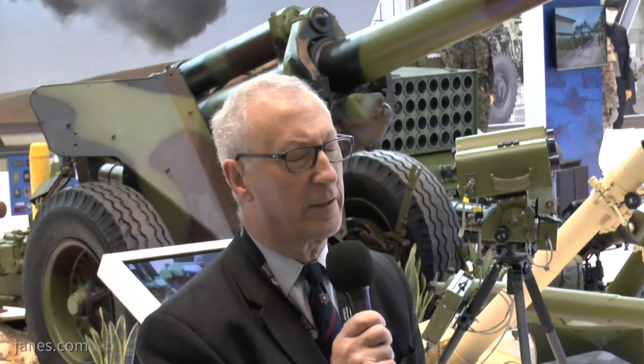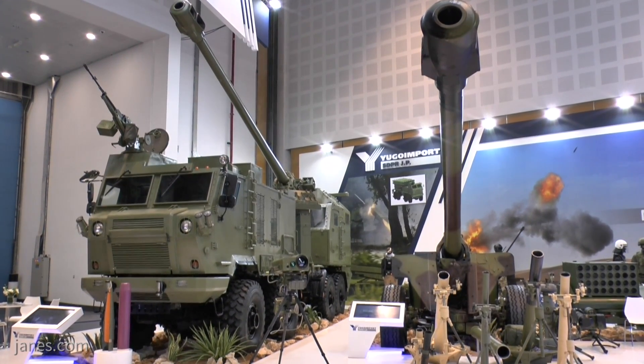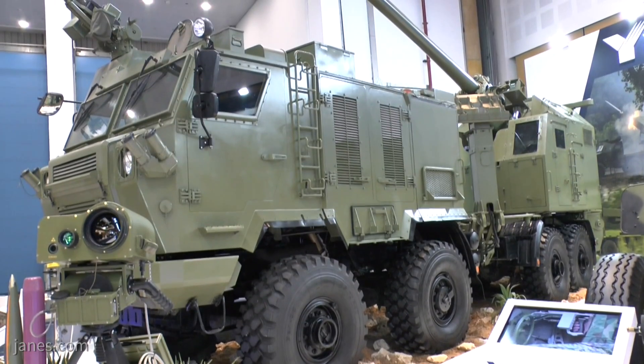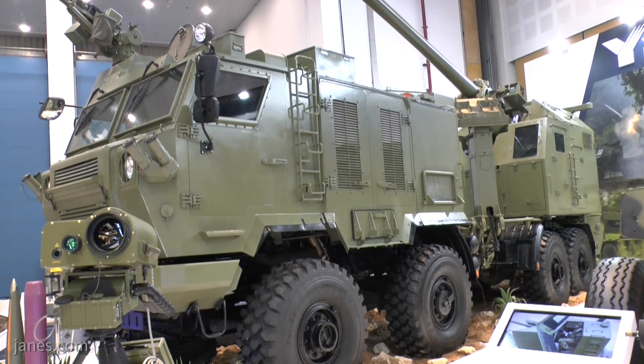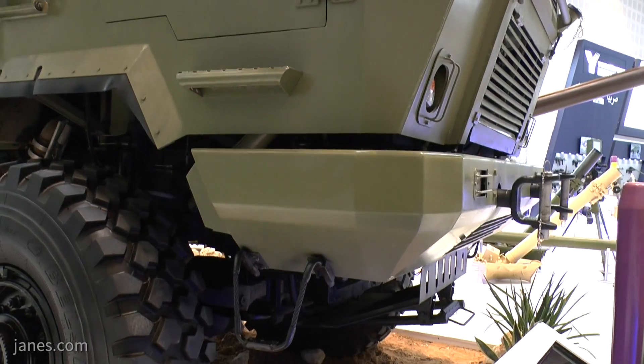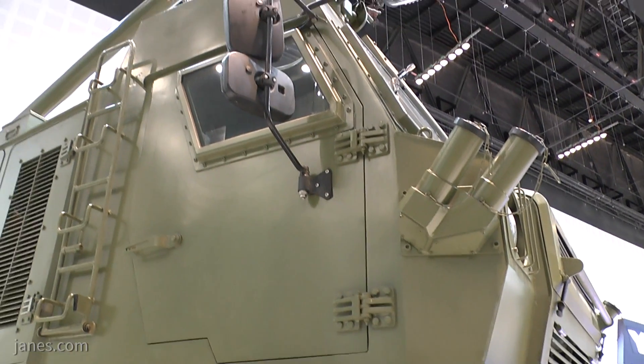Behind me is their latest Nora. That's a 155mm 52-calibre self-propelled artillery system based on an 8x8 cross-country chassis, and that has already been in production for a number of export customers. Maximum range depends on the projectile and charge, but firing a high-explosive extended-range full-bore base bleed, you can go out to about 42km, which is pretty good. The weapon is normally fired over the rear arc, and to provide a more stable firing position, four stabilisers are lowered to the ground to either side.